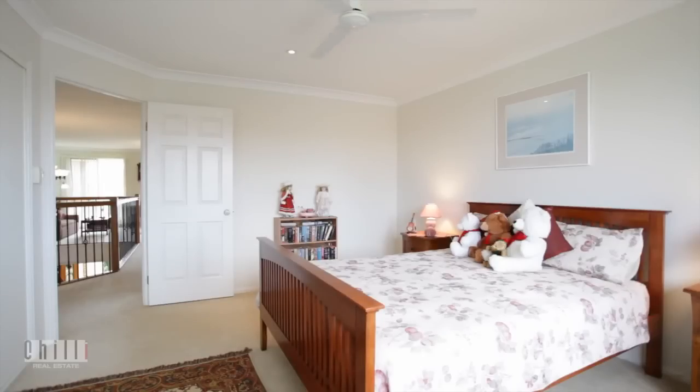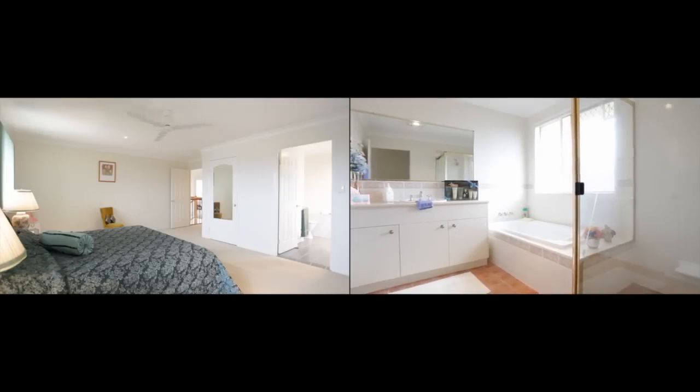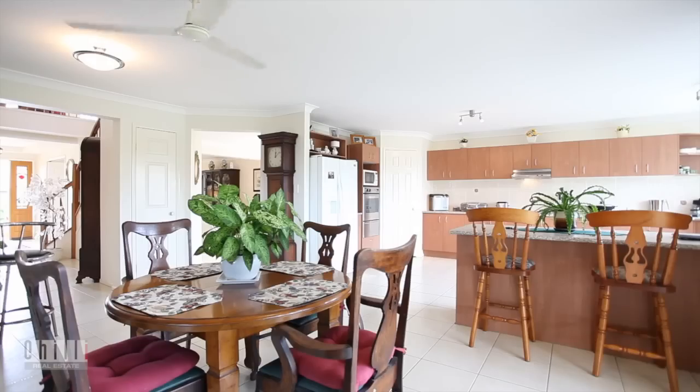Featuring four sizable bedrooms, including a master suite with en-suite and walk-in robe. With an abundance of space, the open-plan kitchen flows well to the dining area, formal lounge, and the additional living areas downstairs.